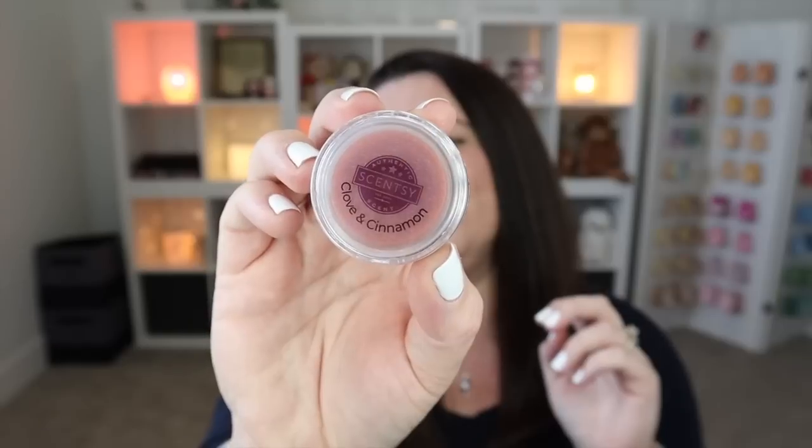Next is Cinnamon Bear, and this one absolutely one million percent belongs in the spice category. This is a red hot cinnamon scent — it totally smells like Hot Tamales, straight up hot cinnamon candy. If you love cinnamon scents but don't want apples, pumpkins, or anything else, just pure cinnamon, Cinnamon Bear is for you. Scentsy describes it as crisp spicy cinnamon with a touch of cloves. A little bit goes a long way with this one.